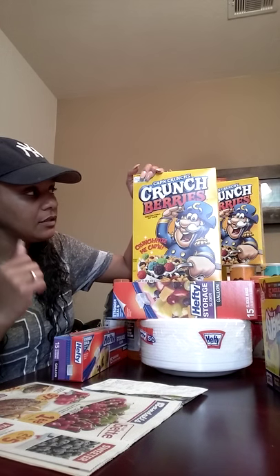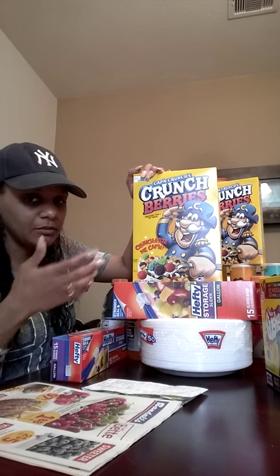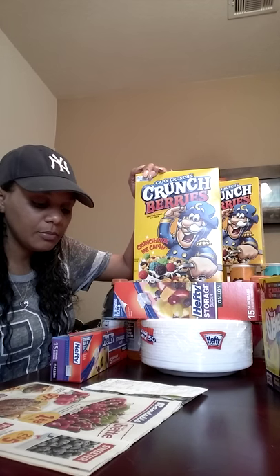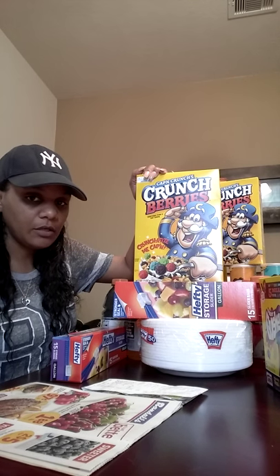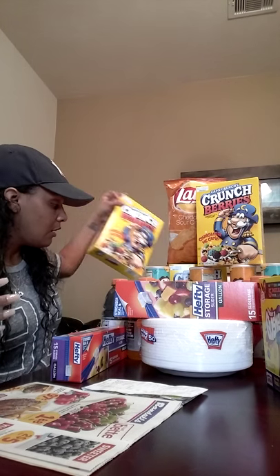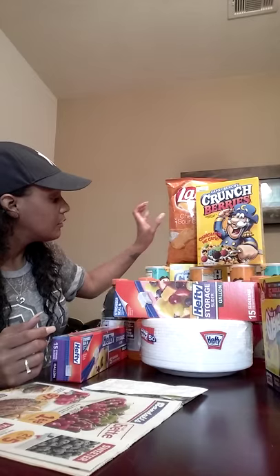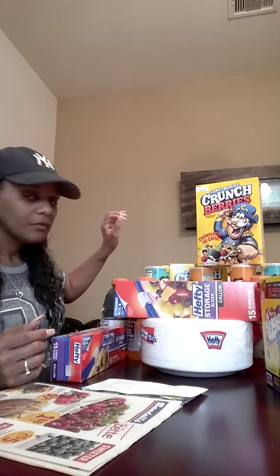Now, back to Cap'n Crunch Berries — I did not have a coupon, but they were three for $5. The reason I got them is because I had a $3 off a $20 purchase coupon. I wasn't sure I'd hit $20 so I added these because we like them in my house. That makes them about $1.67 each.